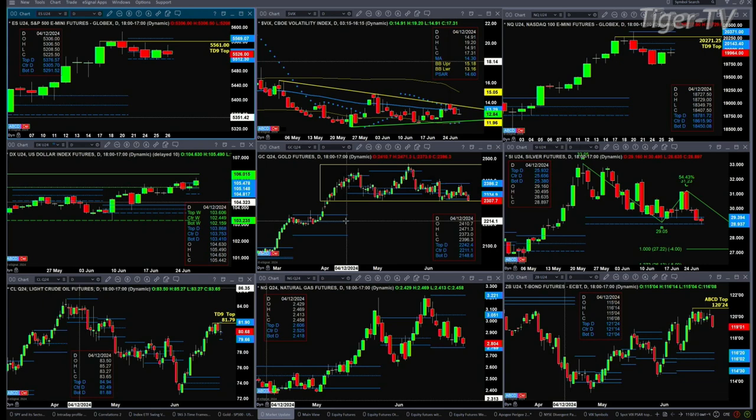If we take a look at Light Crude, it's attempting to form a new profile today — it's got a TD9 count top. Support is at $79.66, resistance is up at $81.90. Natural Gas is making its way back to support as well; that's profile support at $2.76. And the 30-year Treasury has got a sell-the-D-point top, trading below yesterday's low — looks like it wants to continue to move lower.